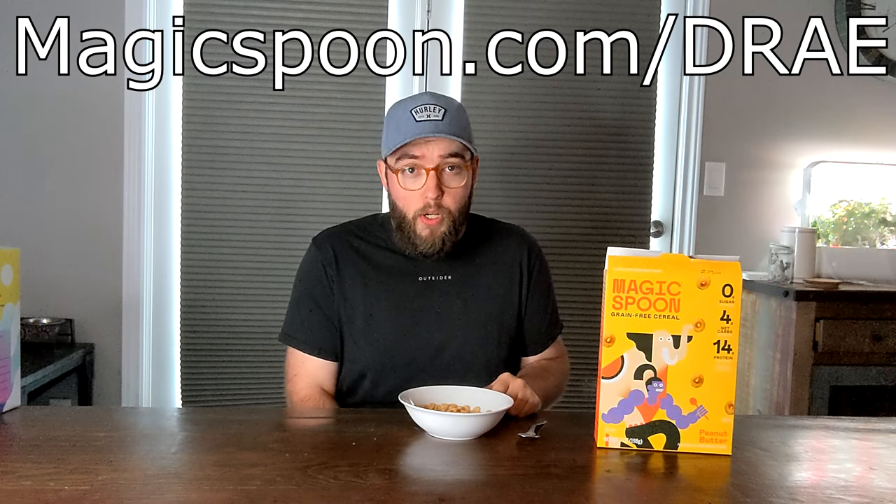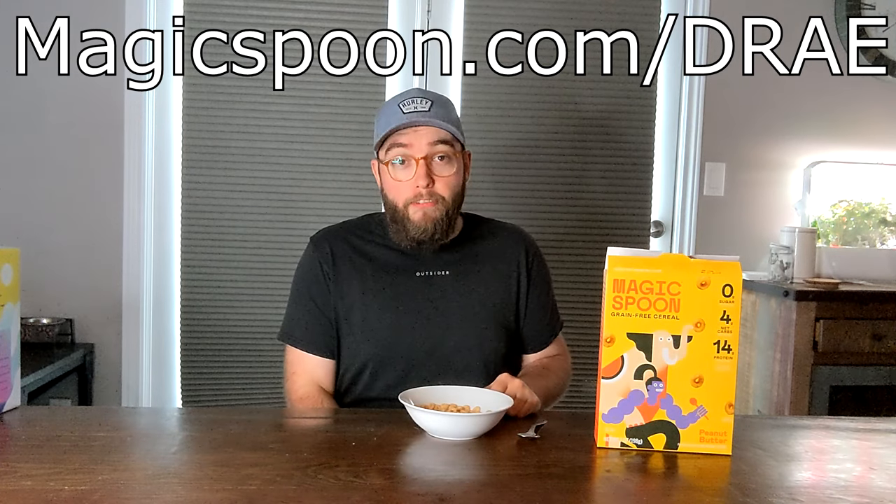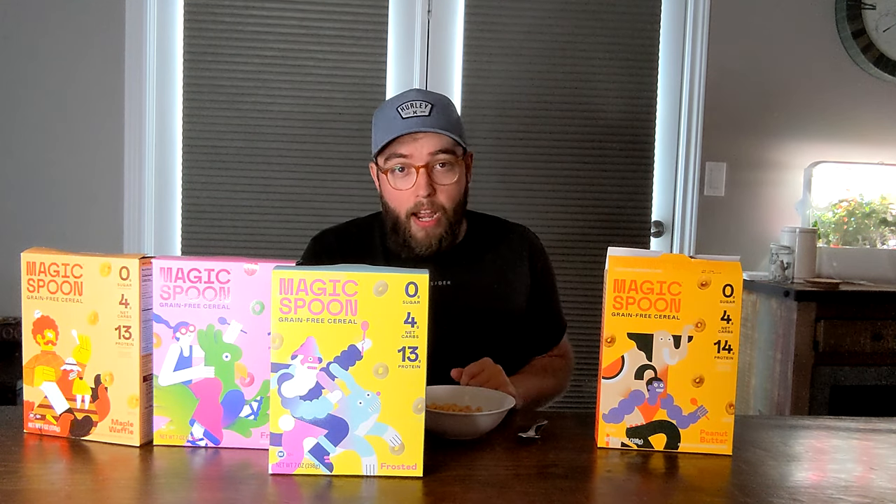It's also keto-friendly, gluten-free, grain-free, soy-free, and low-carb. If you do decide to try out this cereal, Magic Spoon is so confident in their product that they have a 100% happiness guarantee — basically if you don't like it for whatever reason, no questions asked, they will refund 100% of your purchase. If you want to try it, use code DRE at checkout or go to magicspoon.com/DRE to get $5 off your first order. I suggest you buy the four-pack of their most popular flavors. Thank you Magic Spoon for sponsoring this episode — let's get back to it.